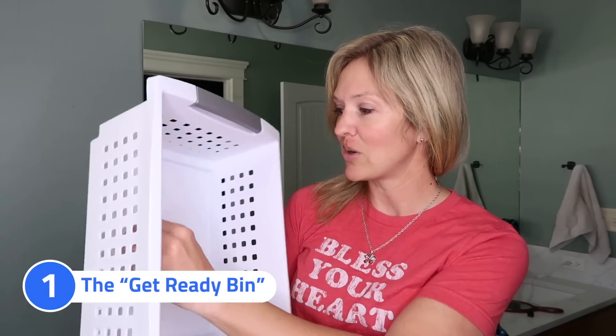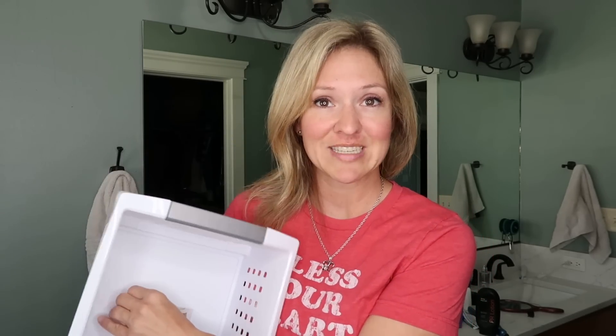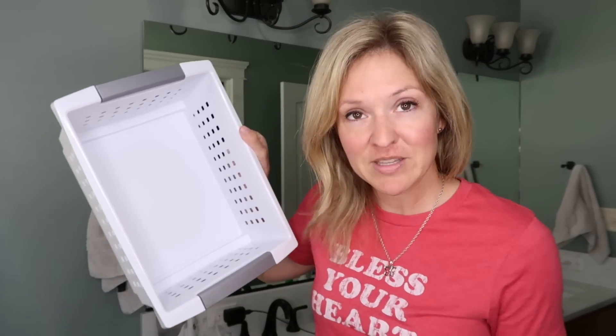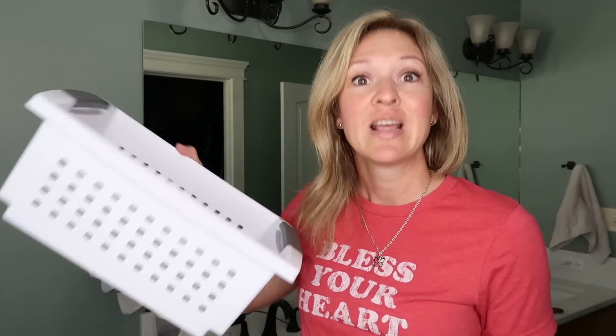We're starting with the bathroom and her get-ready bin. I just have this bin from Walmart — it was only a couple of dollars — and I did measure the drawer. A few years ago I tried to organize my bathroom drawer, you know, the Pinterest way with clear acrylic — it doesn't work, it's awful. The plan is everything I need to get ready goes into this bin, it comes out when I use it, then it goes back in. Clean bathroom counter all of the time.